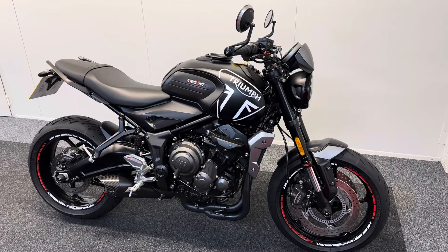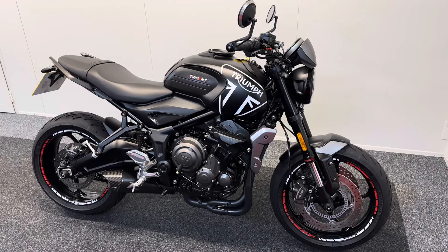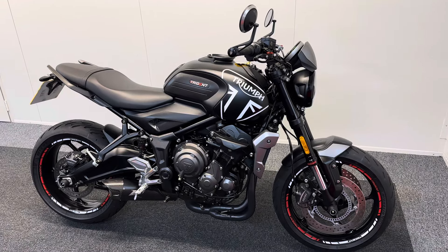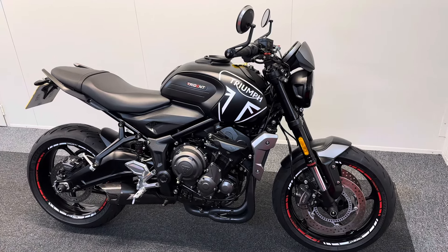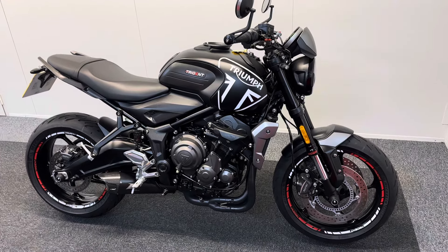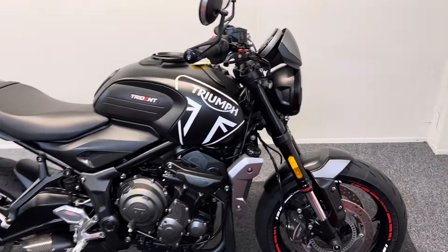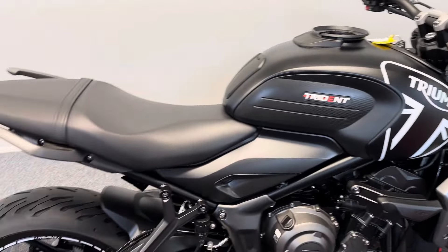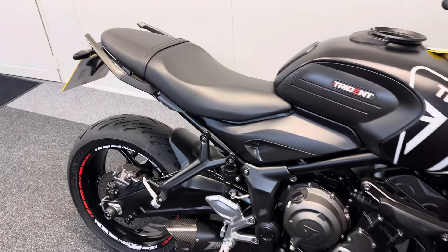We are very pleased to present you with this absolutely stunning Triumph Trident 660 — a 2022 plate with just over 5,000 miles on the clock. This is a truly beautiful machine. We've sold plenty of them; they look brilliant, ride great, and are dead quirky. But this has to be one of the nicest ones we've had — it's in wonderful condition.